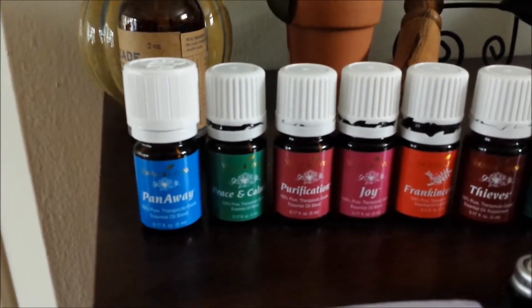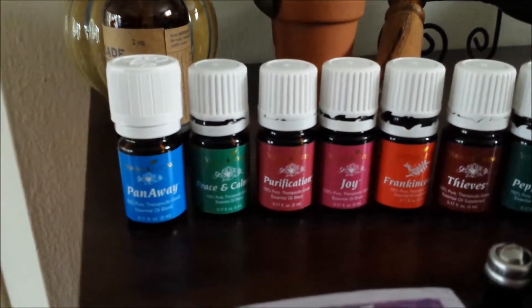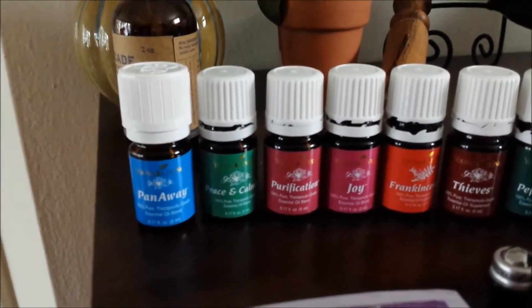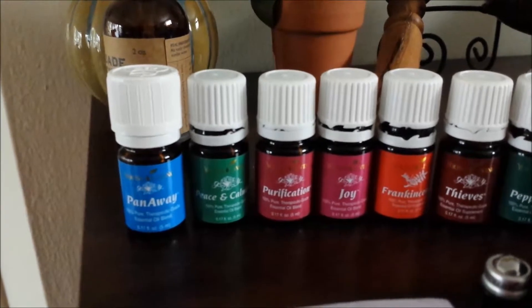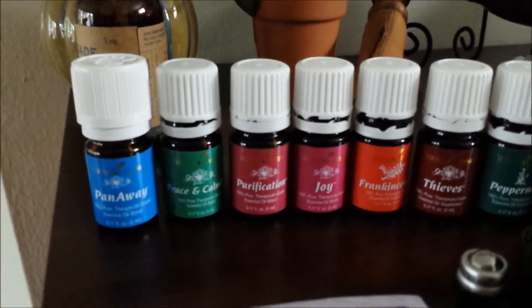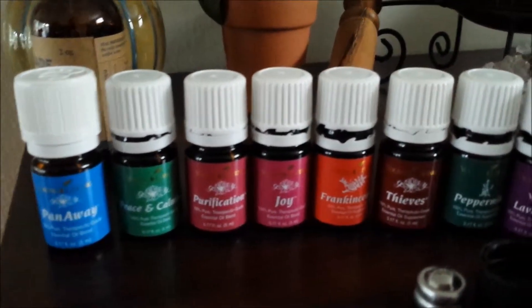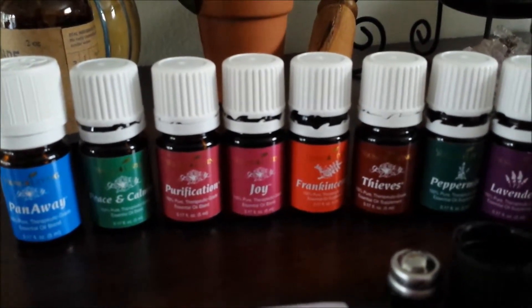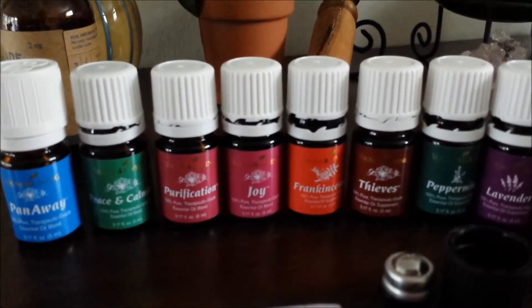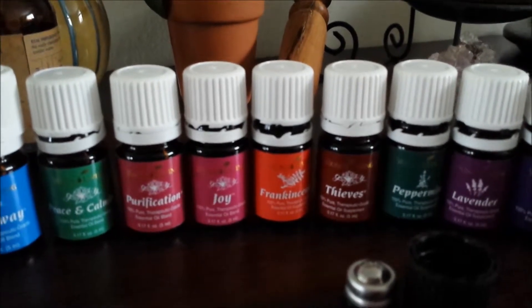Peace and Calming, which obviously explains itself — you can diffuse that in your room when you're anxious or stressed and it works really well to calm you down. Purification, Joy, and Frankincense, which is one of my favorites — smells so good. And Thieves, probably my most favorite oil by far.